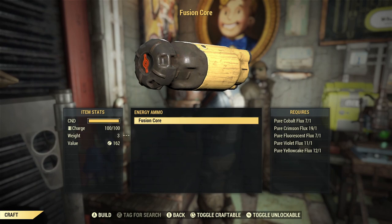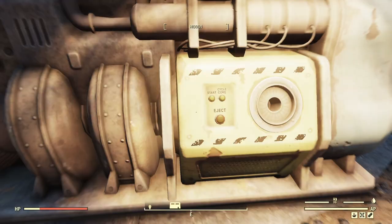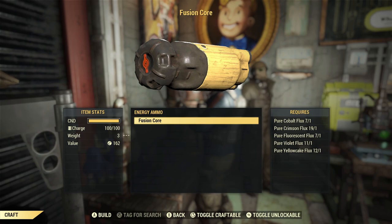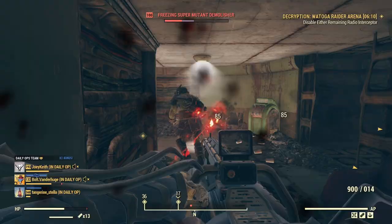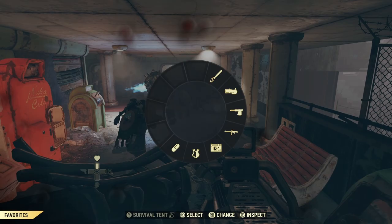Standardized fusion cores are a high-grade long-term nuclear battery used for military and commercial applications before the Great War. They were used to power multiple devices like automobiles and generators. The military used them for warfare, supplying power armor and Gatling lasers with energy. In Appalachia, fusion cores can be tricky to keep stocked up, especially if you're using power armor all the time while blasting away enemies with your Gatling laser. Here's everything I could find on fusion cores — where to find them, how to make them — and if you stay until the end I will show you a pretty fun way to charge them up.